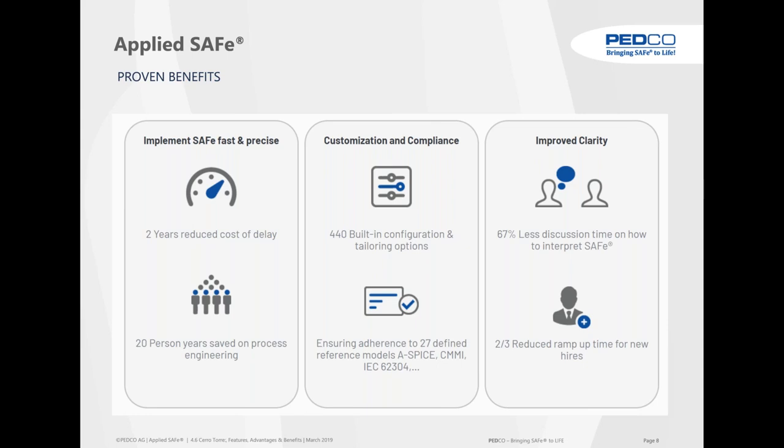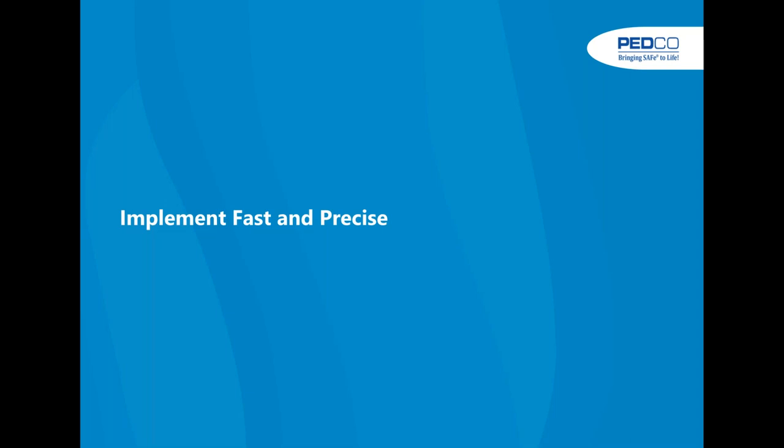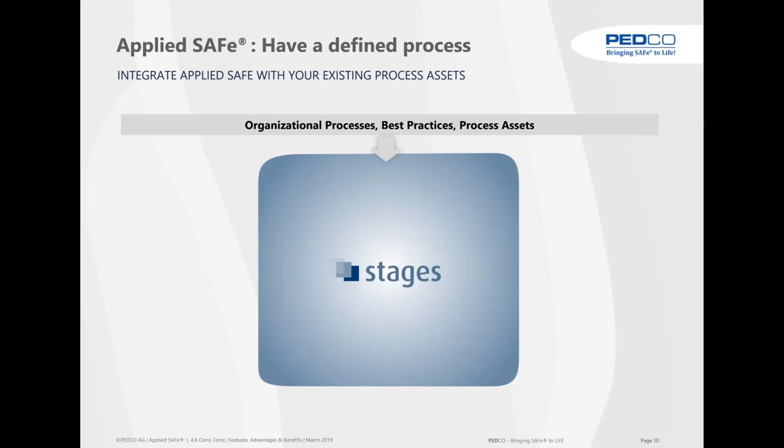There is a lot of customization and compliance built into SAFe and AppliedSafe, and we have found all those configuration and tailoring options — they add up to more than 440 tailoring options. Until now we have seen 27 different reference models: ASPICE, IEC 62304, CMMI, and so forth. The third benefit is improved clarity — much less discussion time on how to interpret SAFe, and the ramp-up time for new hires is dramatically reduced. We have built it on a tool called Stages.